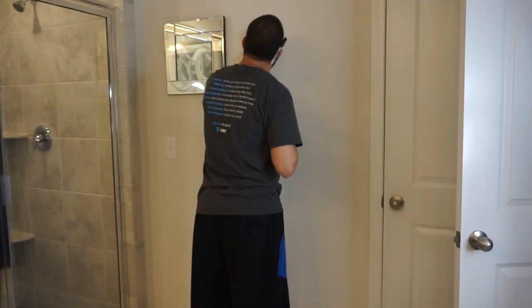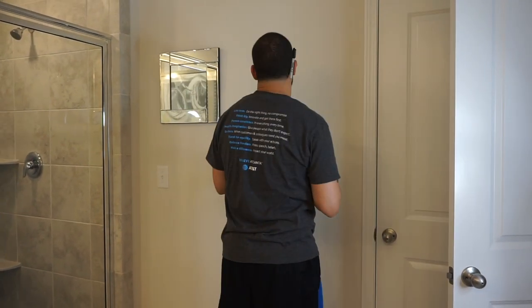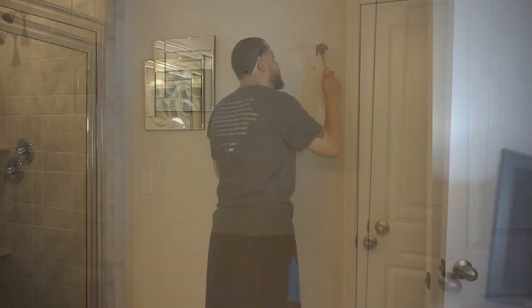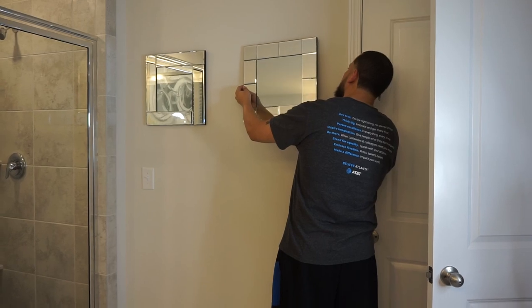I fell in love with this mirror picture at the At Home store. I knew the look that I was going for, and as soon as I saw them I just had to bring them home and add them to my beautiful glam bathroom.